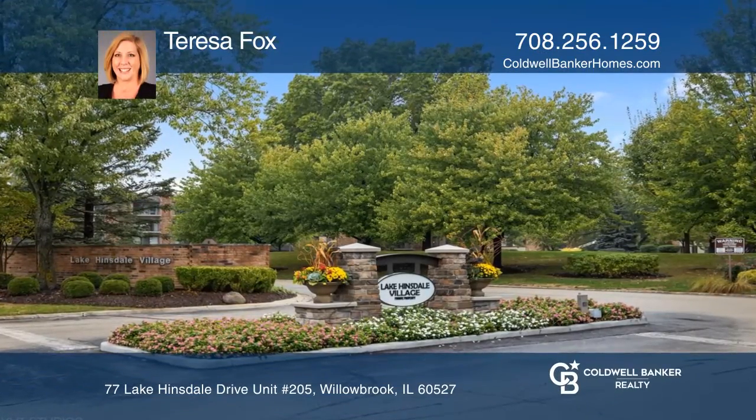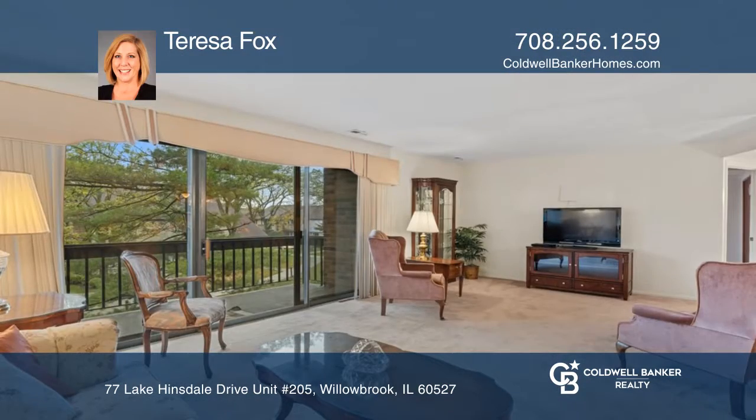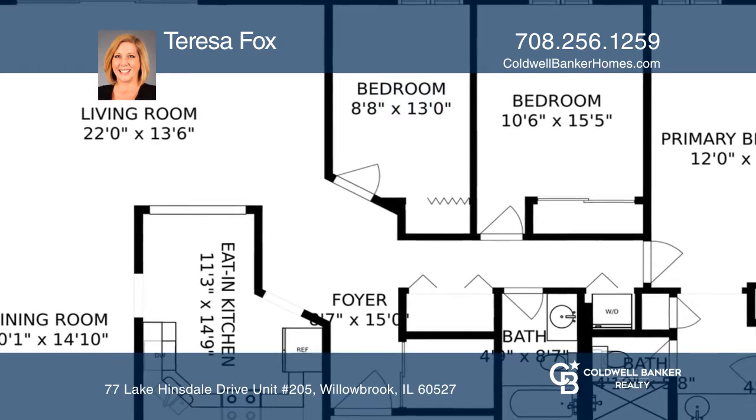The second floor condo in the desirable Lake Hinsdale Village has amenities galore. This spacious unit features three bedrooms and two full bathrooms. The living room opens to the private balcony, perfect for relaxing with a view of the lake.